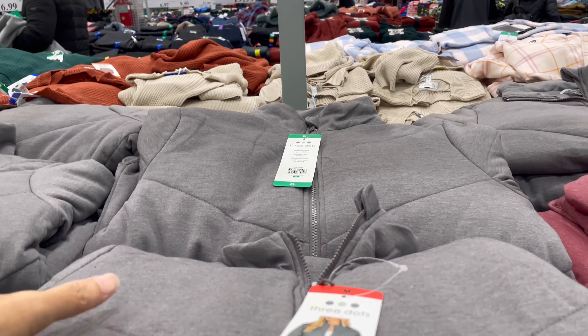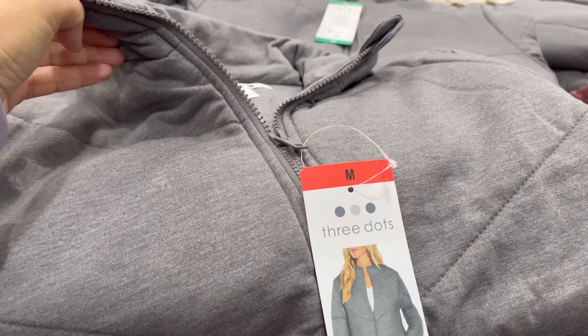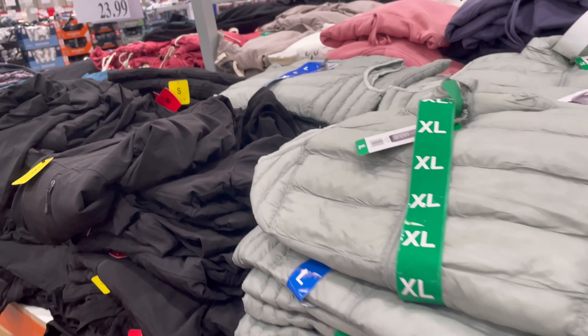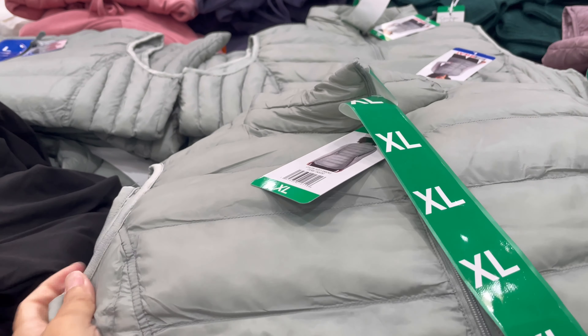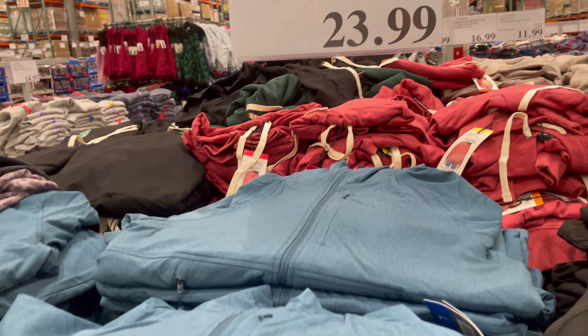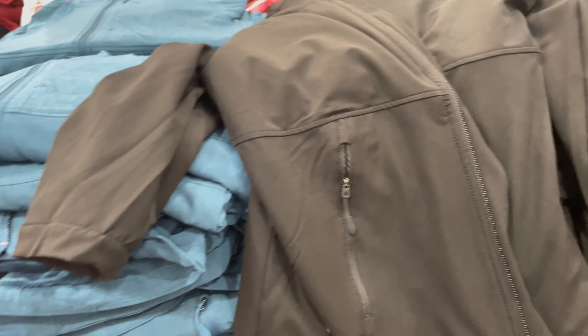Look at this jacket — $16.99 — it's pretty soft. They have the 32 Degree vests for $13.99; I have one and they're warm. Then they have this ladies' soft shower jacket for $23.99. It has a hood, a zipper pocket — I love a zipper pocket, keeps your things safe — an inside pocket, another one, and a side zip pocket. I think it's really nice if you need a jacket. Perfect for the fall.